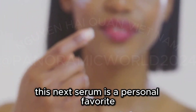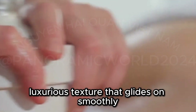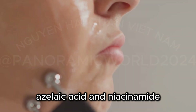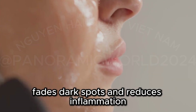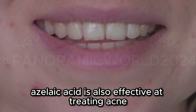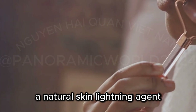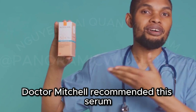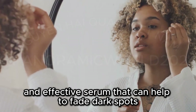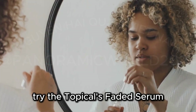This next serum is a personal favorite — the Topicals Faded Serum. It has a creamy, luxurious texture that glides on smoothly and absorbs quickly. Formulated with kojic acid, azelaic acid, and niacinamide, it brightens skin tone, fades dark spots, and reduces inflammation. Azelaic acid is also effective at treating acne, making it great for acne-prone skin. This serum also contains licorice root extract, a natural skin lightening agent. Dr. Mitchell recommended this serum for its unique blend of brightening and soothing ingredients.